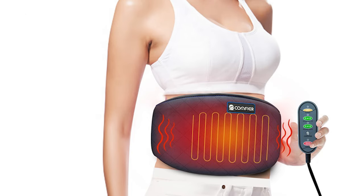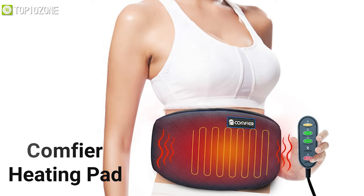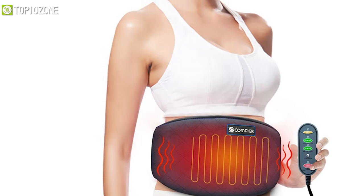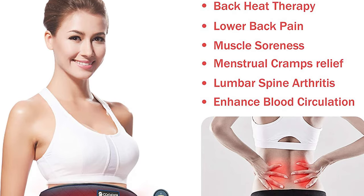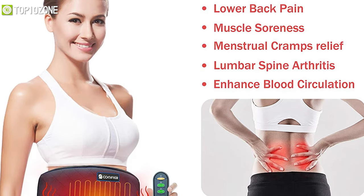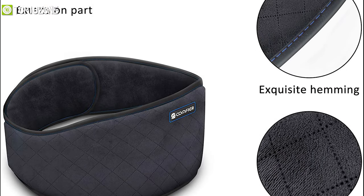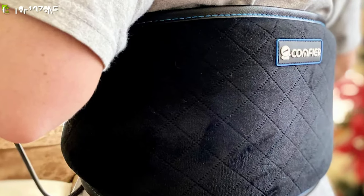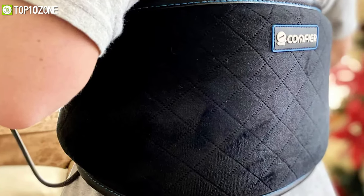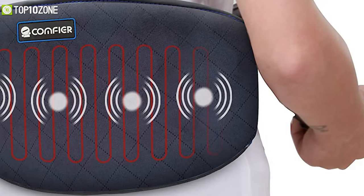Make your life more relaxing with the Comfier Heating Pad, a massager that provides gentle warmth for effective pain relief. This massager is best suited for your waist, neck, shoulders, thighs, lumbar, abdomen, and back pain relief. The cover is made of soft velvet and polyester that offers supreme comfort, while the built-in heating pad is equipped with auto shutoff and overheat protection to ensure safe use.